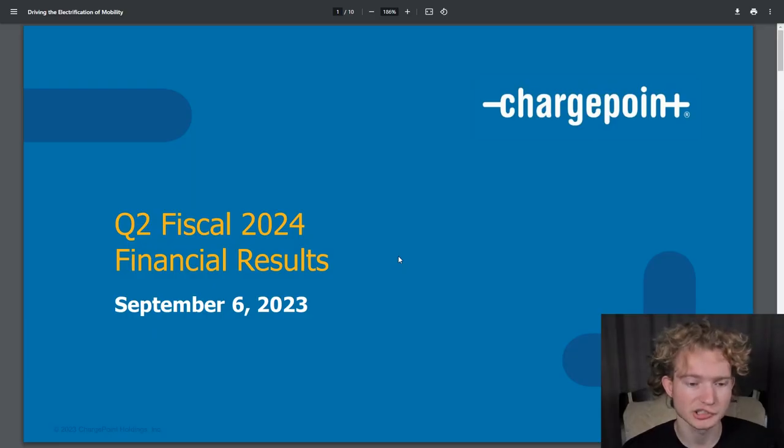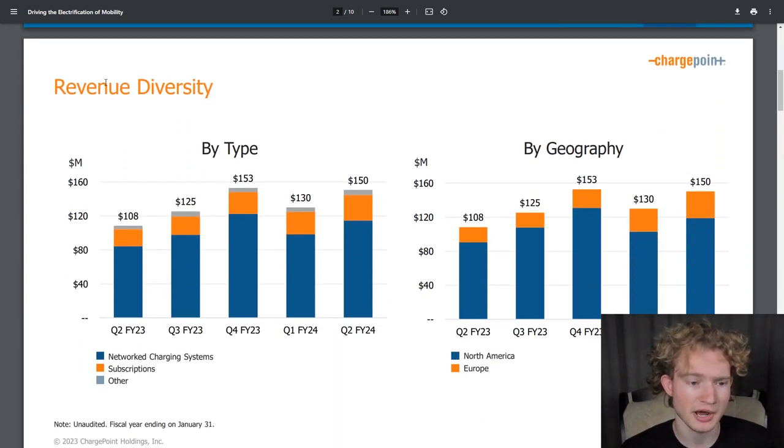We're starting off with the slide deck ChargePoint prepared for this earnings report. The first slide has revenue diversity. The first chart is by type, which includes networked charging systems — basically their hardware sales, shown as blue bars — subscriptions in orange, and other revenue in gray. For Q2 this year, they had just about $150 million of total revenue. Hardware sales grew about 36% year-over-year and subscription revenue grew about 48% year-over-year. Looking at geographies, 79% of revenue came from North America and 21% from Europe, with Europe's growth up about 78% year-over-year.